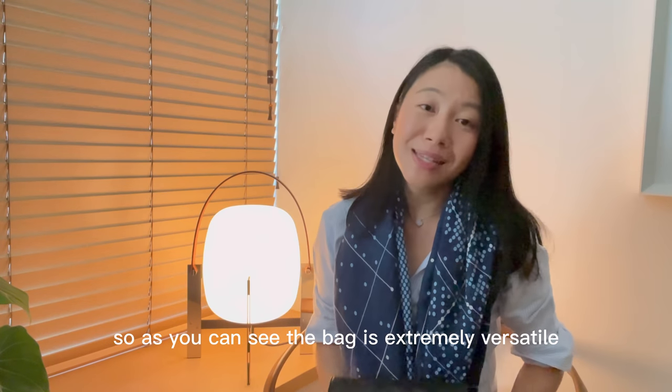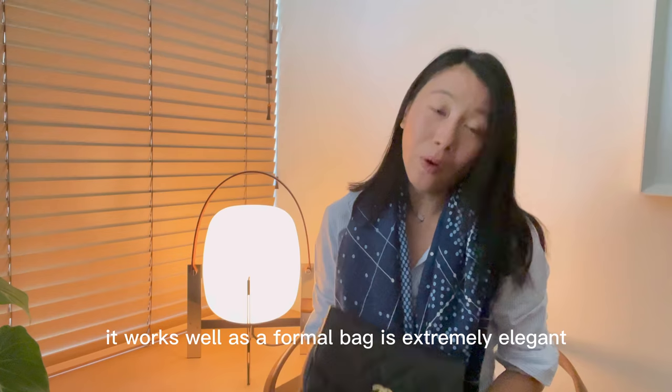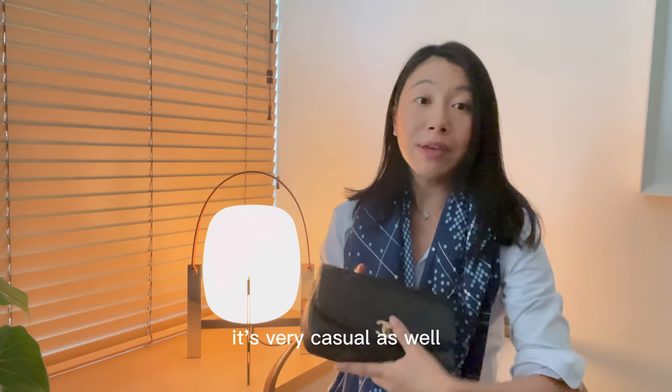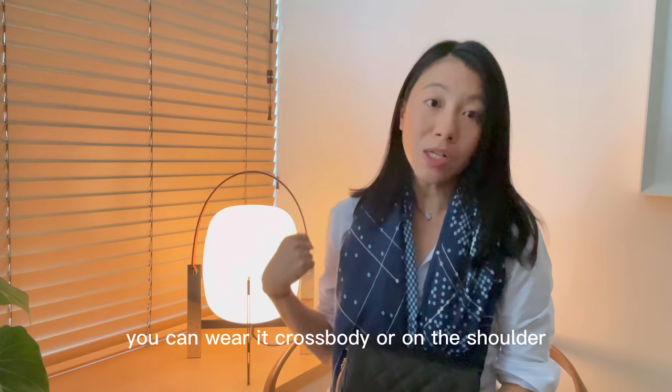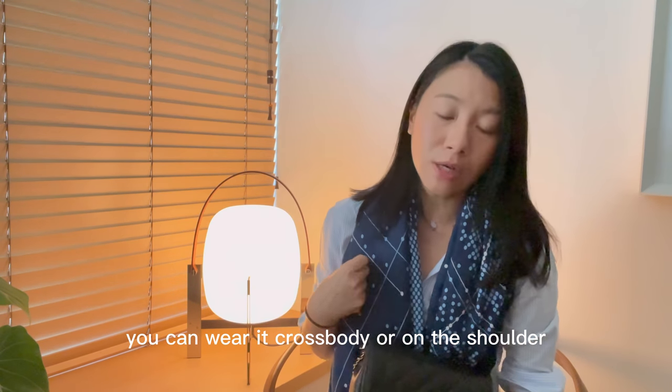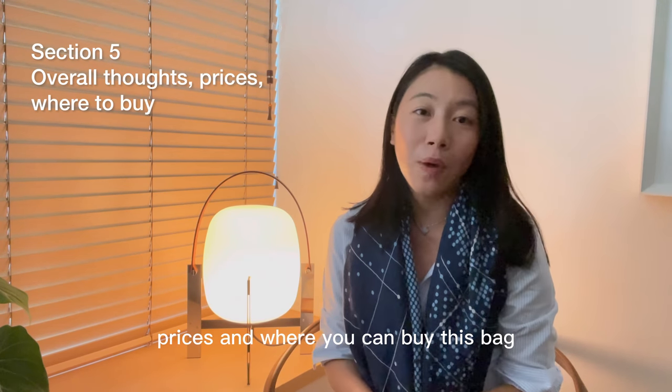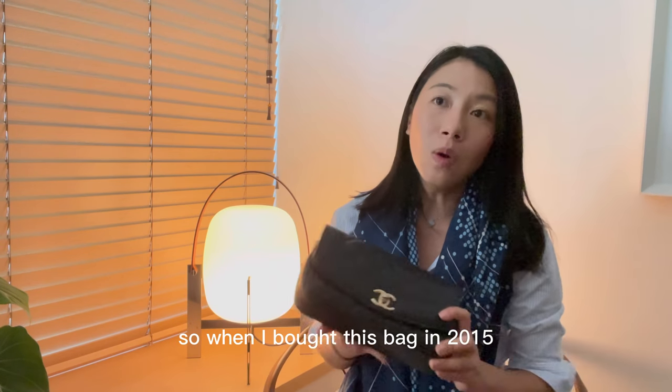As you can see, the bag is extremely versatile. It works well as a formal bag — it's extremely elegant — but it's very casual as well. You can wear it crossbody or on the shoulder if you're out shopping or having brunch with girlfriends.